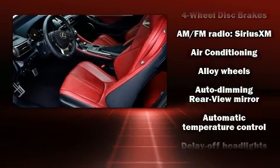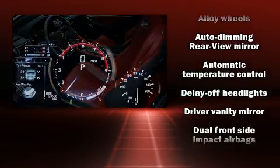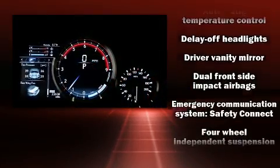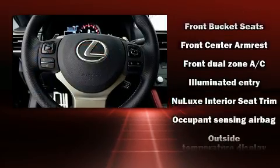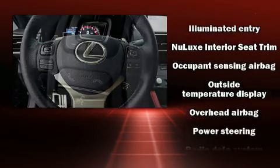Lexus also prioritized safety and security with features such as dual front impact airbags, front and rear side impact airbags, an emergency communication system, and four-wheel disc brakes with ABS.